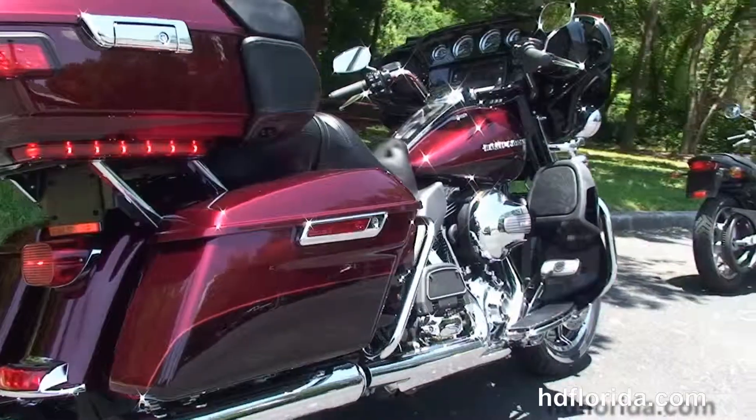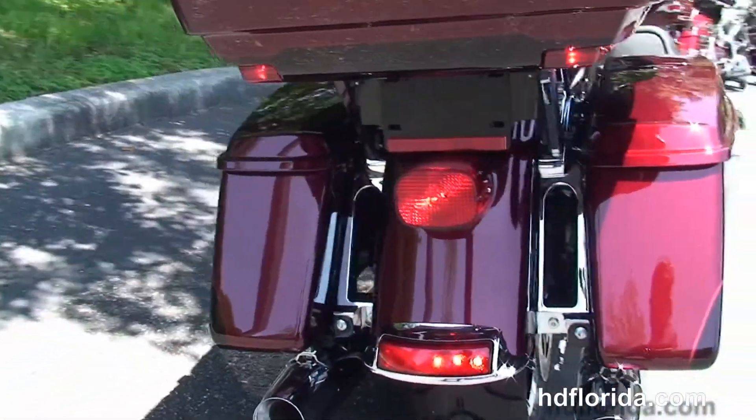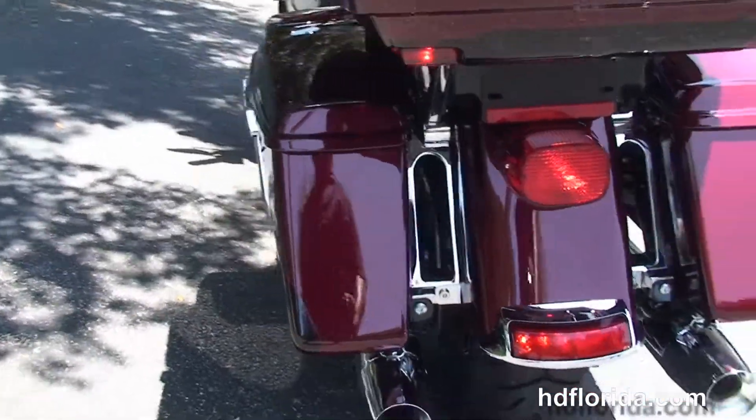The full-size rider and passenger floorboards, the new chrome saddlebag guard, and the all-new redesigned hard-locking saddlebags with one-touch latches.